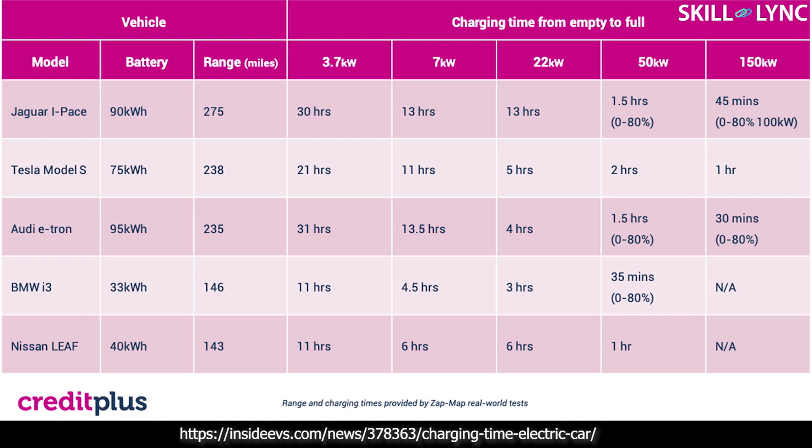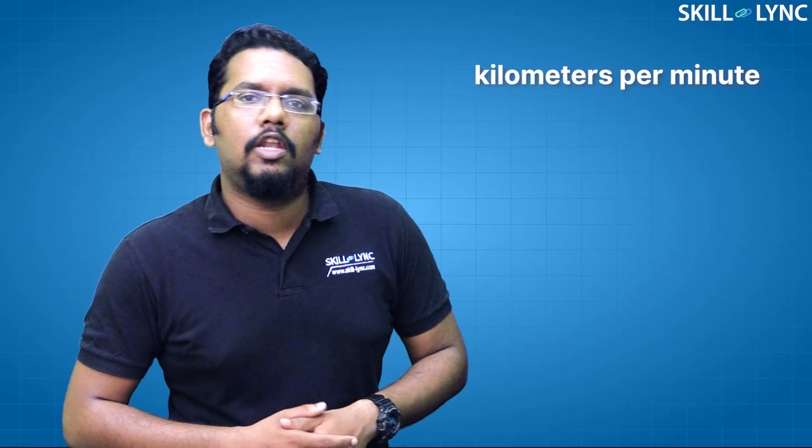Electric vehicle companies also specify charging time up to 80% level using fast chargers. However, it's not recommended to charge every time using a fast charger as it will affect the battery life. Many users charge their vehicles as a top-up, and charging time is also indicated as kilometers per minute.